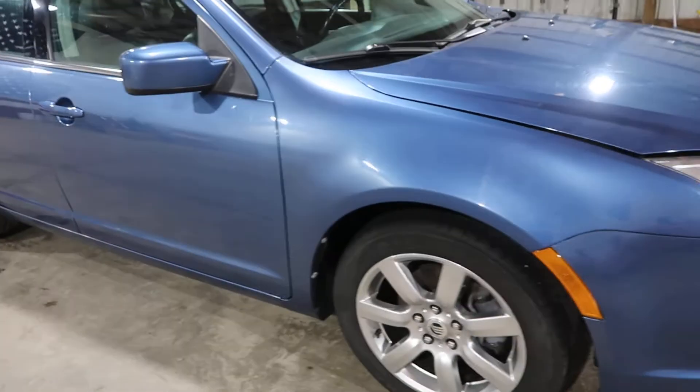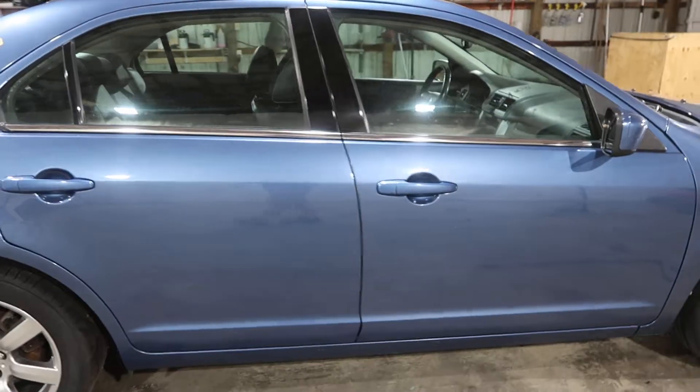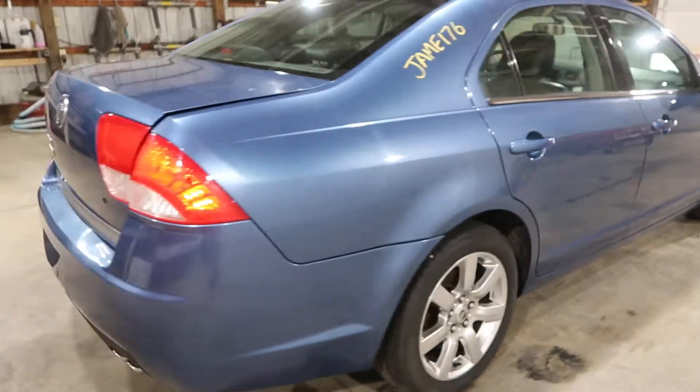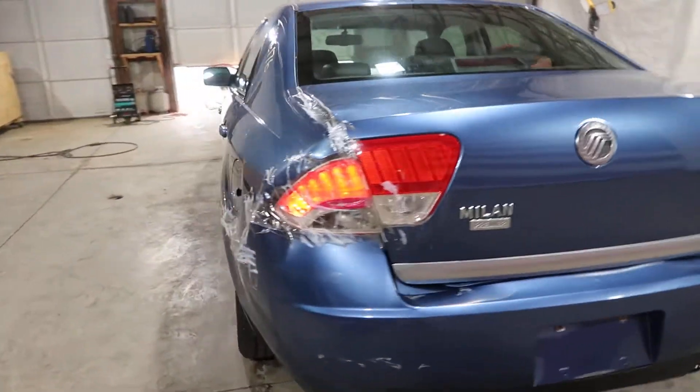Really nice wheel and tire set with Goodyear Assurance on them. Nice doors. Both right taillights are good. Got a hit here in the left rear.